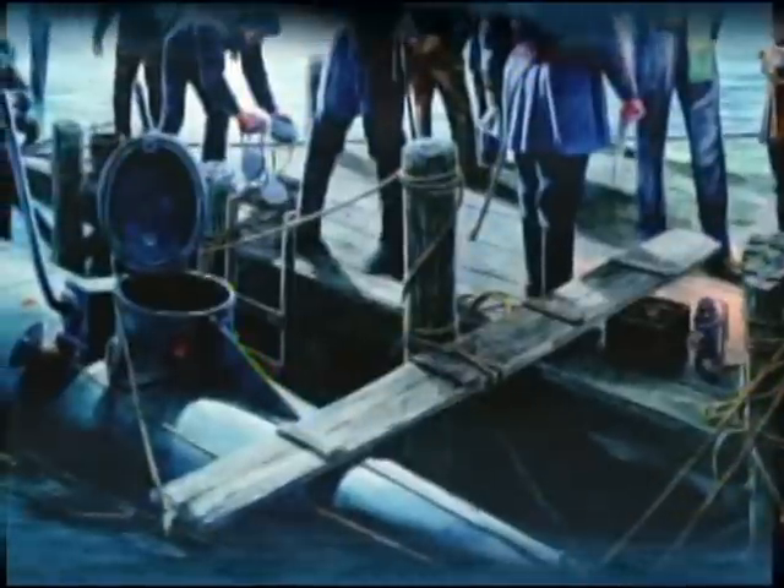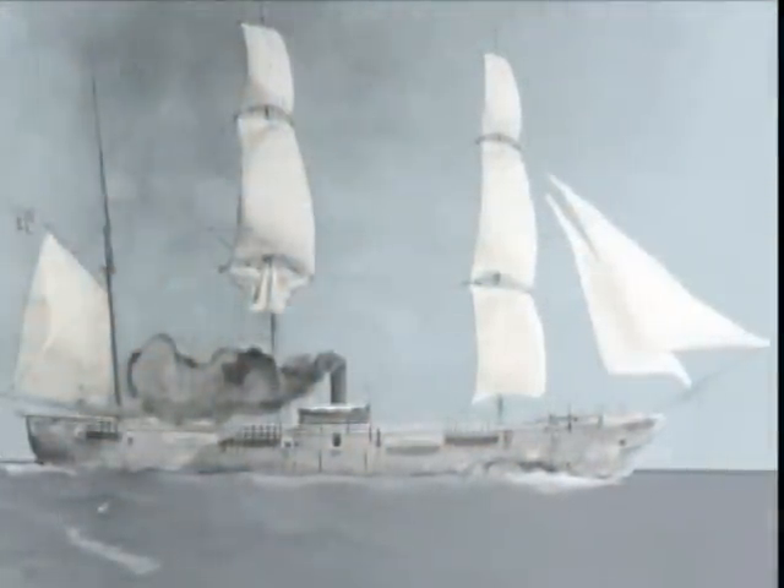The legend of the Hunley is a true Civil War tale of heroic triumph and unfathomable tragedy. It was a murky evening, February 17, 1864. The world's first combat submarine is deployed from the Confederate harbor town of Charleston, South Carolina. Its mission: to sink the massive Union blockade ship, the USS Housatonic.